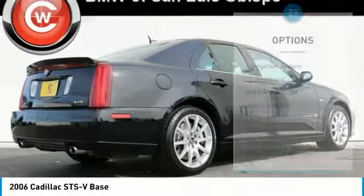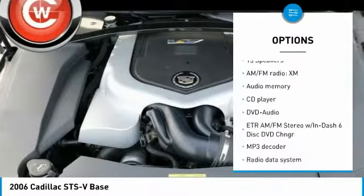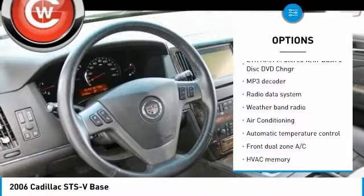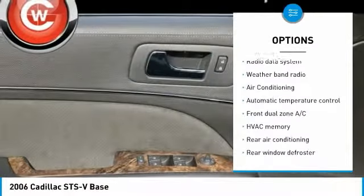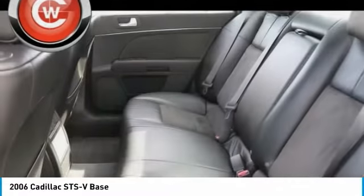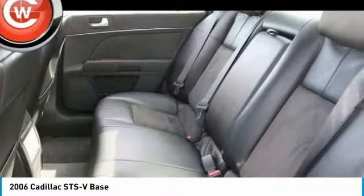Here are some of this vehicle's great options: traction control, power passenger seat, navigation system, dual airbags, air conditioning, power steering, heated rear seats, four-wheel disc brakes, universal garage door opener, fog lights. Come see the car for yourself.